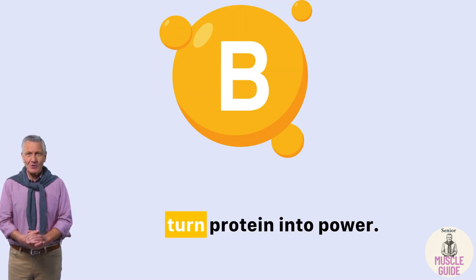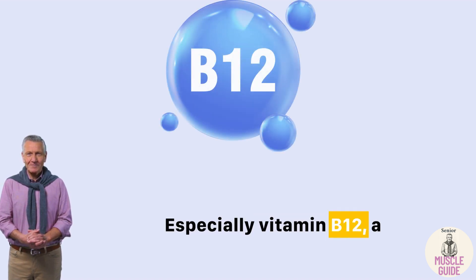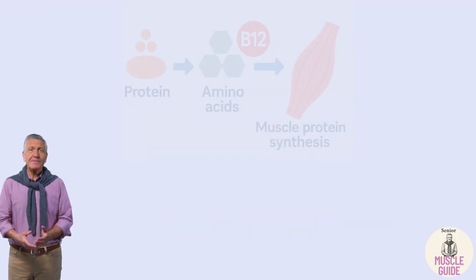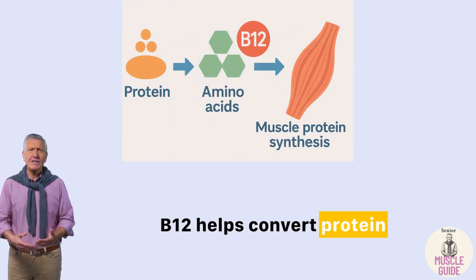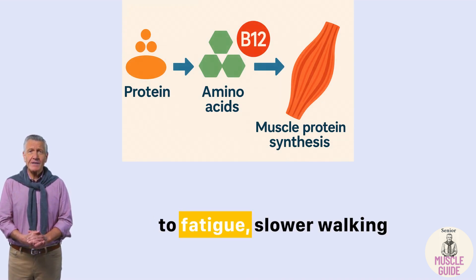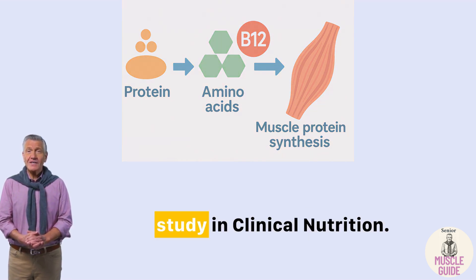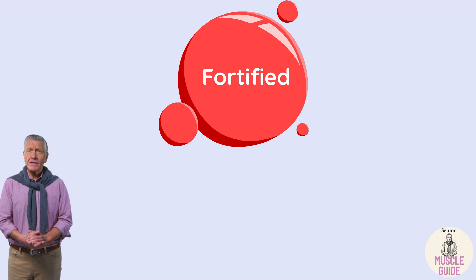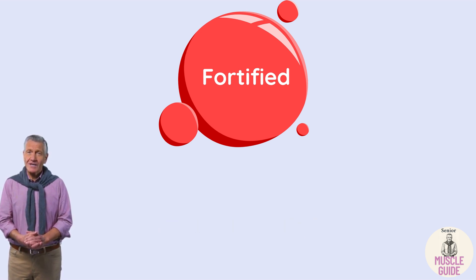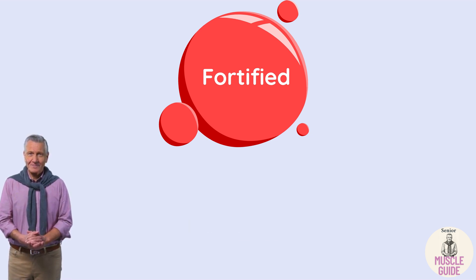Second: B vitamins that turn protein into power — especially vitamin B12, a nutrient many people over 60 are low in. B12 helps convert protein into usable muscle energy. Low levels are linked to fatigue, slower walking speed, and even frailty, as shown in a study in Clinical Nutrition. Since nutritional yeast is often fortified with B12, it's an easy way to protect your energy, strength, and recovery.